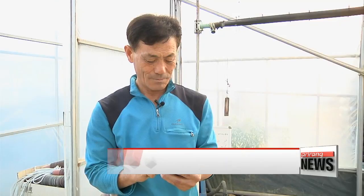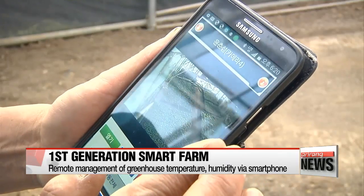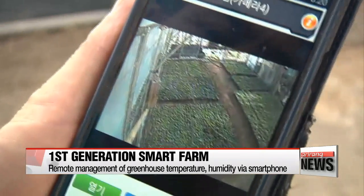What provides the most convenience for his farm management is remote management using his smartphone. He can check the conditions of the flowers and make adjustments to the growing environment anytime, anyplace. Cameras installed here and there send a live video feed to Yoon's smartphone so he can see how his flowers are doing whenever he wants.